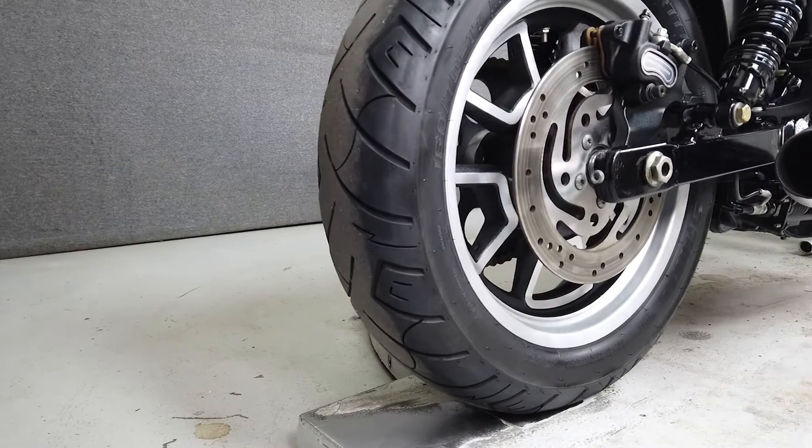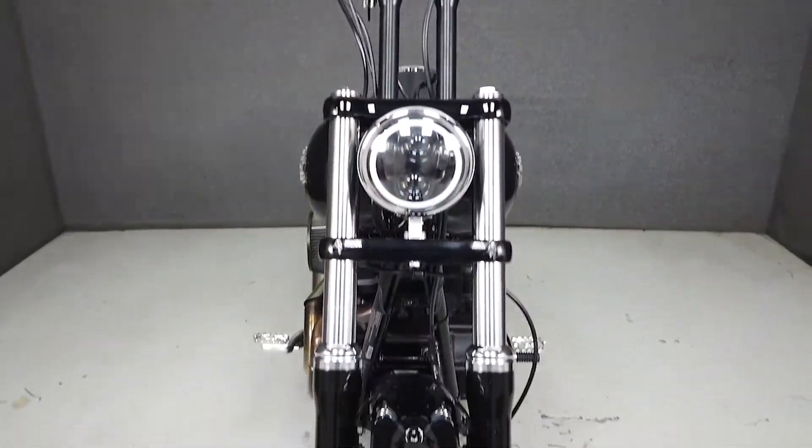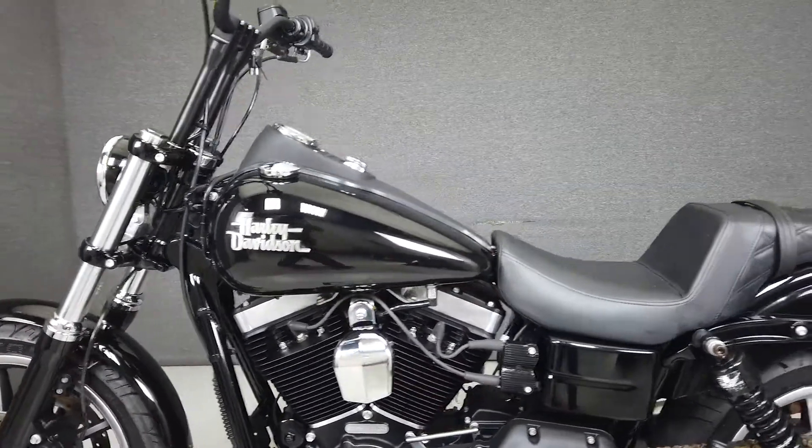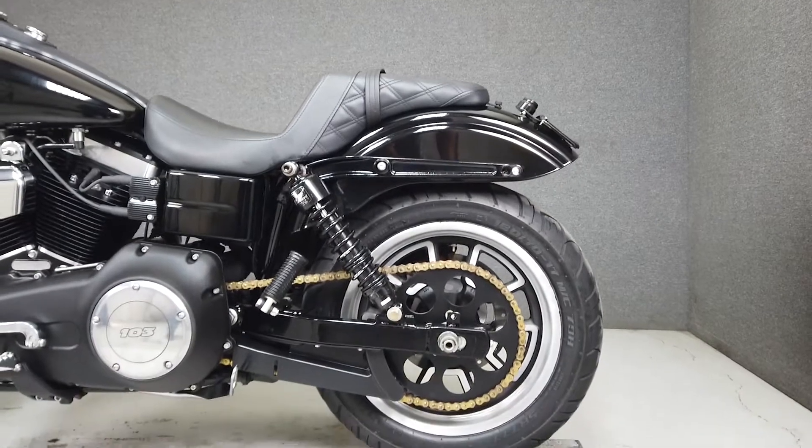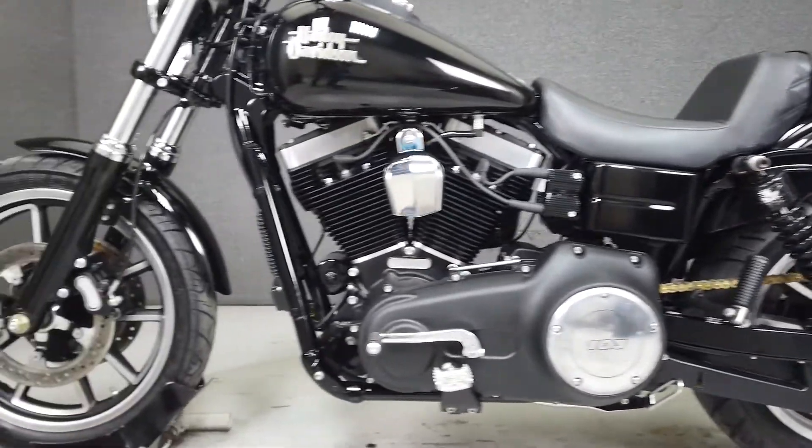It's powered by Harley's reliable 103 cubic inch twin cam motor with a 6-speed transmission that puts 95 foot-pounds of torque at 3,000 RPM. It has a lower seat height of only 25.5 inches and a dry weight of 639 pounds.